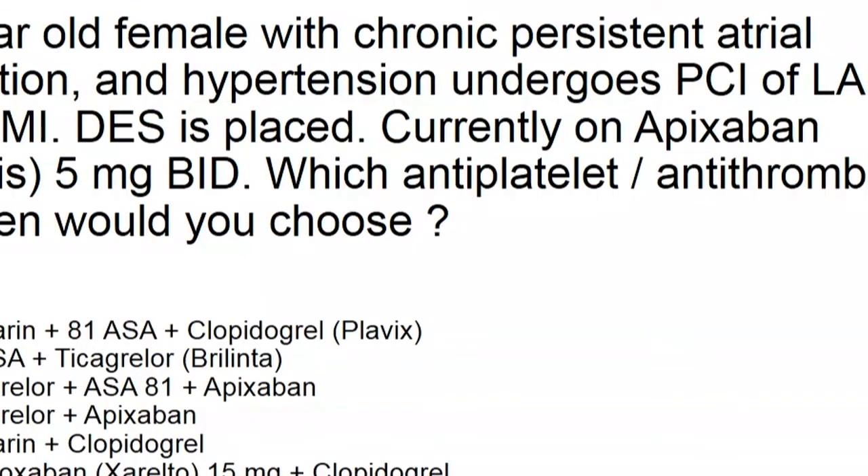We're going to start with a case to poll the audience. This is a 76-year-old patient who has chronic atrial fibrillation, hypertension, and undergoes PCI for unstable disease — a non-STEMI — and a drug-eluting stent is placed. Before the stent was placed, the patient was on Apixaban for a year and had done well. Now with this new stent, what combination of medicines are you going to send this person home on?